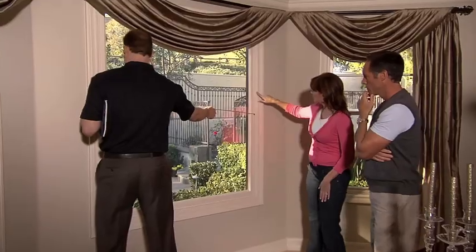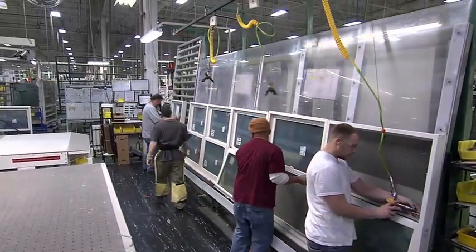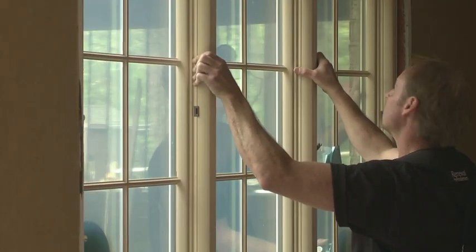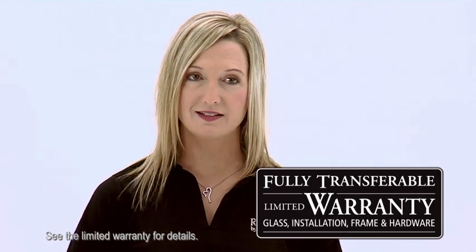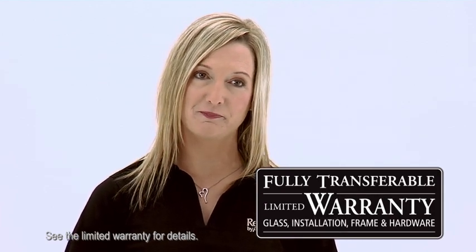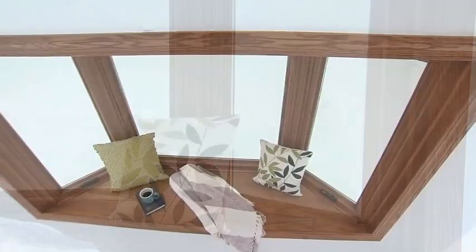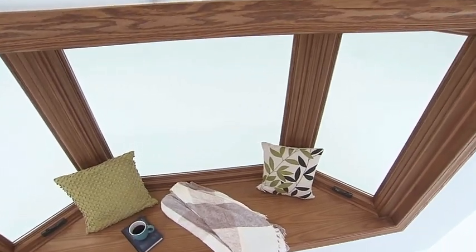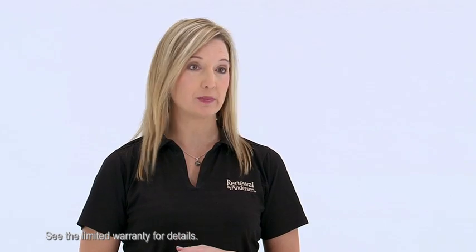Renewal by Andersen is the division of Andersen that does all the work for you. We're going to come out and measure that window perfectly, we're going to manufacture it, and then we're going to come and install it. Our warranty is a full parts and labor warranty on the product and the installation — that's not something that you find in this industry very often. Renewal by Andersen is truly the best way to replace your windows, because we're energy efficient, they're durable, you have plenty of options for how beautiful you want that window to be. You've got a great warranty. Renewal by Andersen windows are built to last.